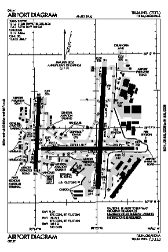Spartan furnished instructors, training sites and facilities, aircraft maintenance, quarters, and mess halls.